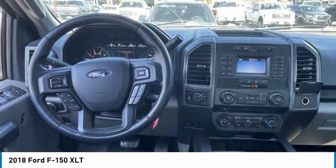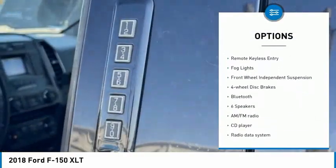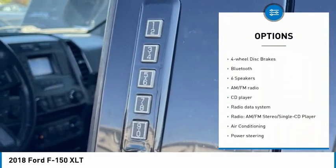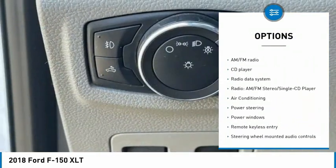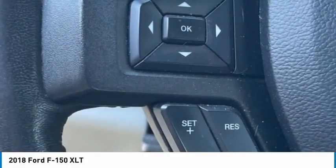Here are some of this vehicle's great options: electronic stability control, alloy wheels, brake assist, traction control, rear step bumper, remote keyless entry, fog lights, front wheel independent suspension, four wheel disc brakes, and Bluetooth.